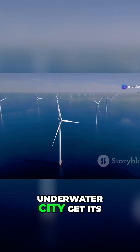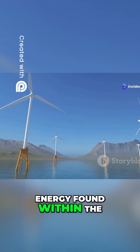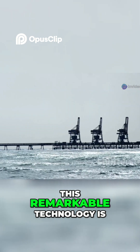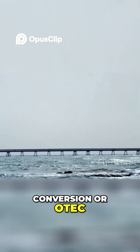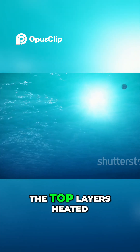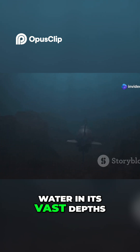How will this innovative underwater city get its essential power? It will cleverly use energy found within the ocean itself. This remarkable technology is called Ocean Thermal Energy Conversion, or OTEC. The ocean has warm water at the top layers, heated by the sun, and it has very cold water in its vast depths.